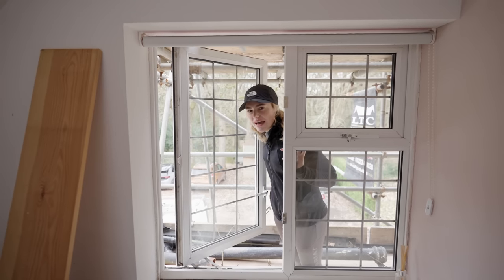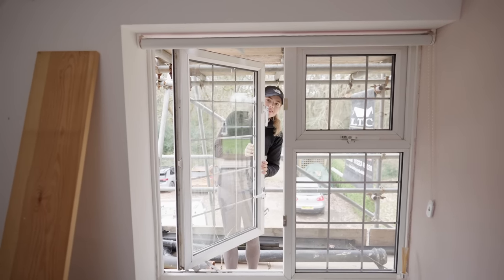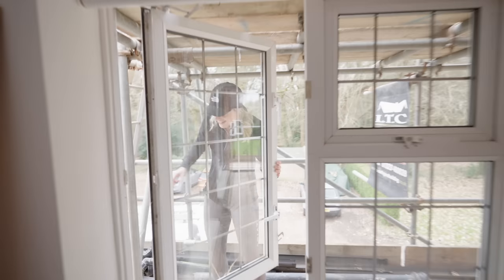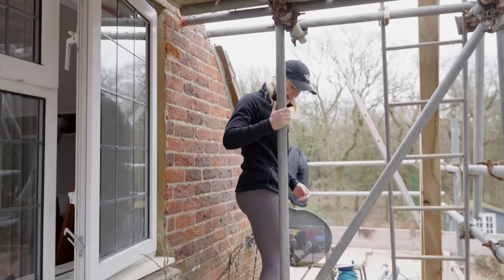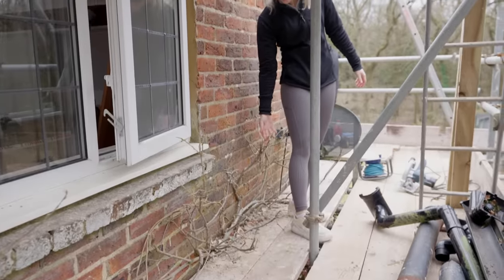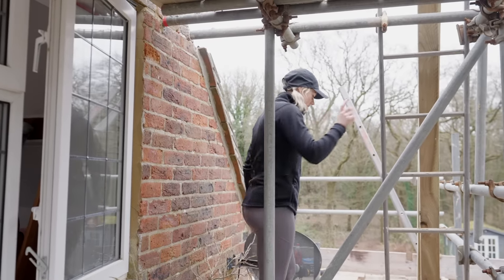Ladders do scare me a little bit but anyway come through my gap — you can fit through, come on. Mind the wisteria here that we're unfortunately going to have to say goodbye to. It's very pretty but it is destroying this wall. Welcome to the roof — we are now at the top of the house.